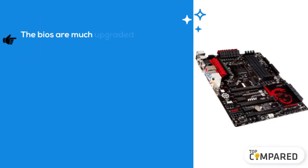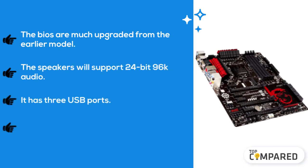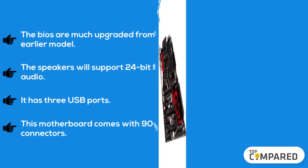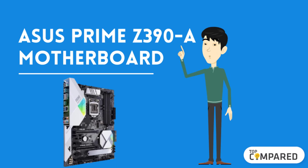The second product is the MSI Computer Corporation ATX motherboard. The BIOS are much upgraded from the earlier model. The speakers support 24-bit 96K audio. It has three USB ports, and this motherboard comes with 90-degree connectors.